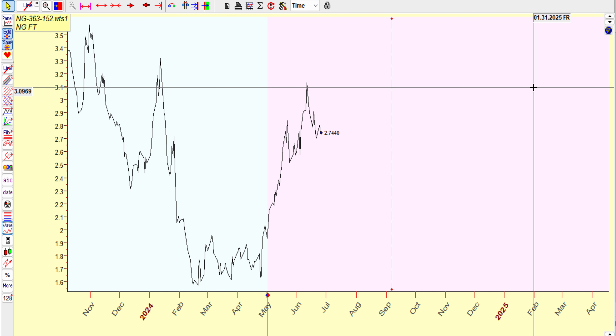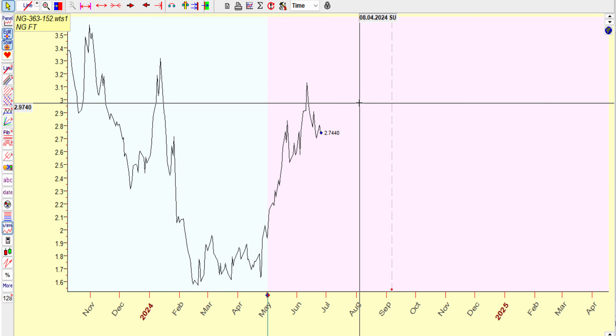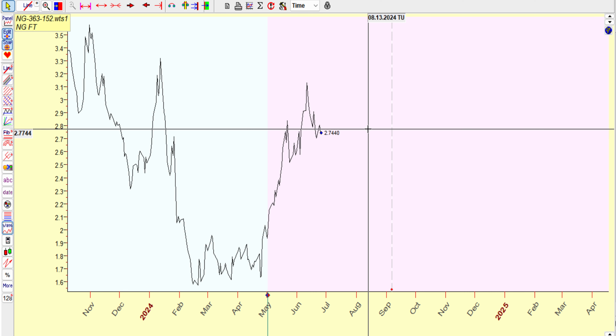Hey guys, Thursday, June 27th, 2024. Let's see what's cooking with that gas for today.